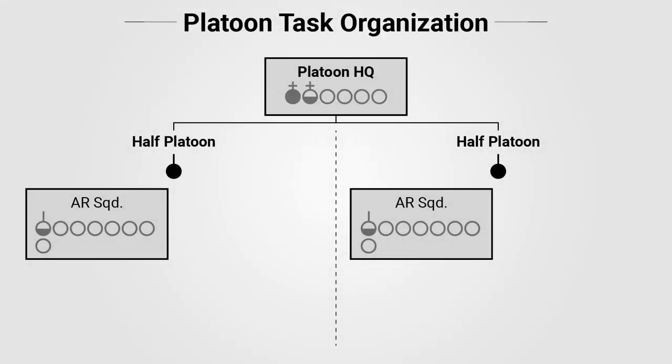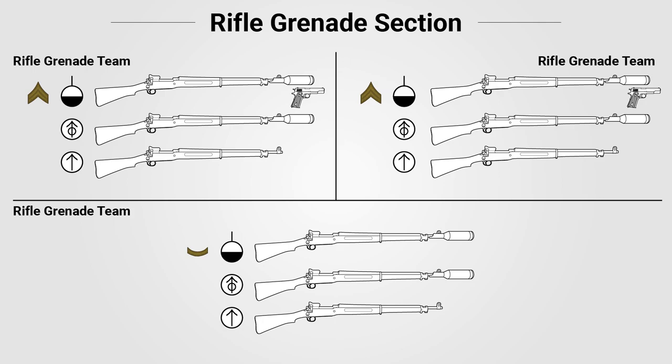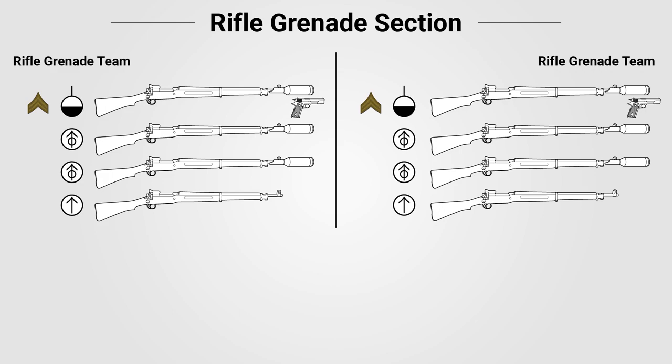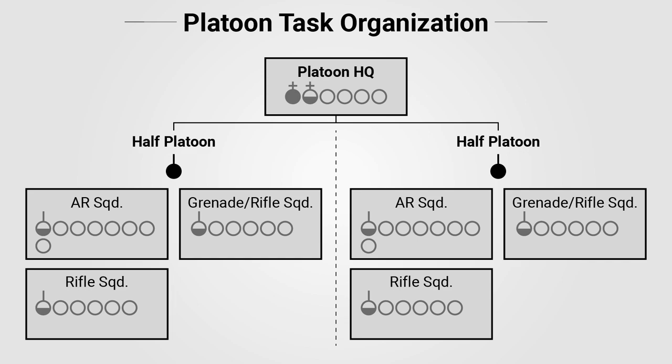Thus, changes had to be made in the field by junior leaders to compensate. Generally, the automatic rifle section would be maintained at full strength as the platoon's main firepower. The hand bombers would act as riflemen to fill gaps in other sections, with grenade throwing shifted to others as a secondary skill. The rifle grenade section could be reorganized from three teams with two launchers each to two teams with three launchers each, with extra riflemen added to create additional squads. Ideally, each half platoon would consist of one automatic rifle squad, one rifle squad, and one combination rifle grenadier and rifle squad.